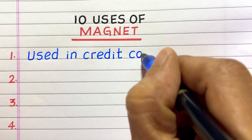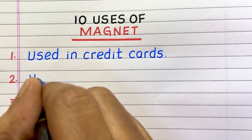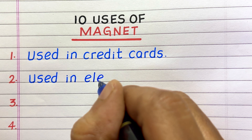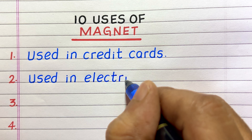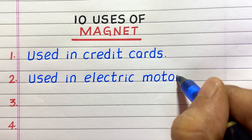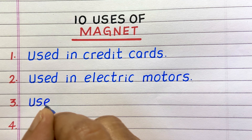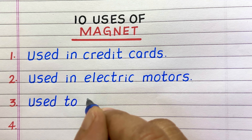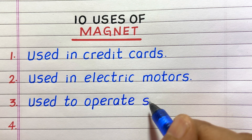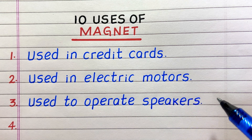First, magnets are used in credit cards. Second, they are used in electric motors. Third, they are used to operate speakers.